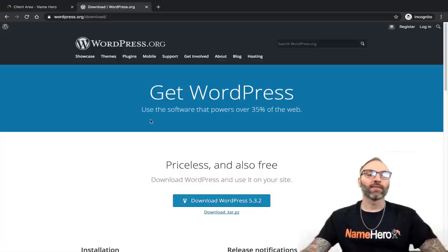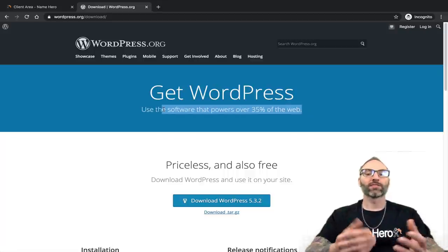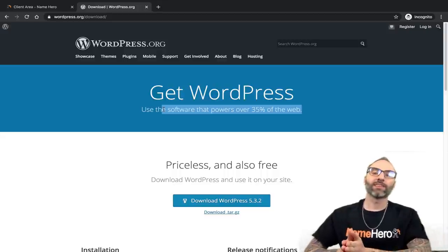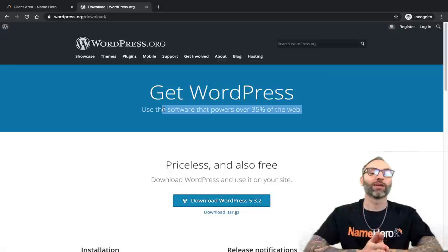Just follow along in this tutorial. WordPress powers over 35% of the web, and that number continues to grow. I would say even 35% is a little on the low side of where it really is. There are so many websites that use WordPress.